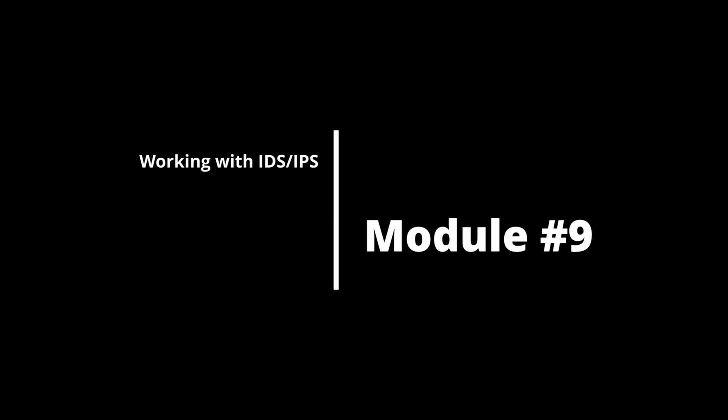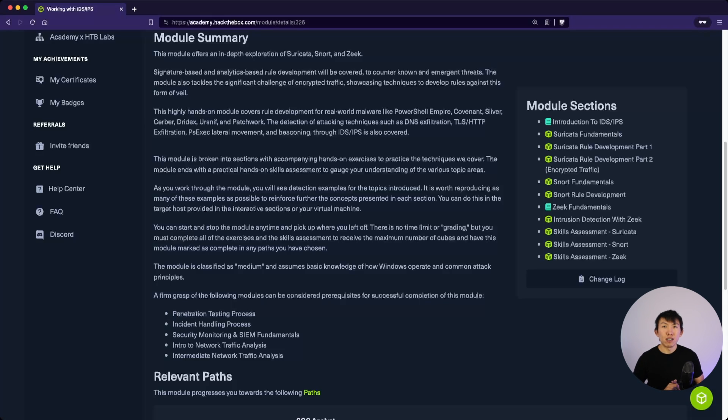Module 9 is Working with IDS/IPS. Students get to learn about Suricata, Snort, and Zeek, and will cover rule development. In the real world, you are not likely to be the one creating the rules, but it is good to know.